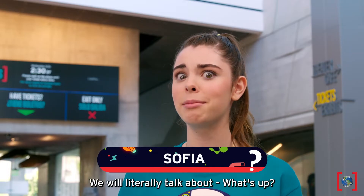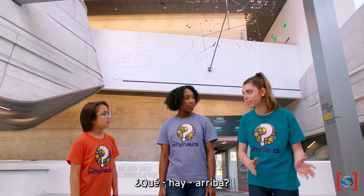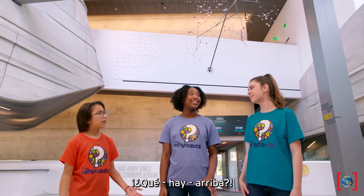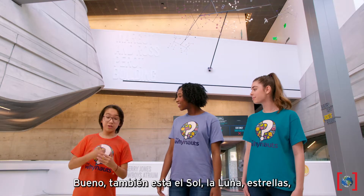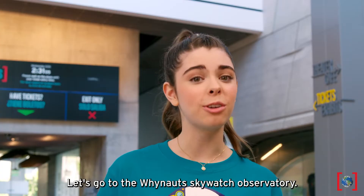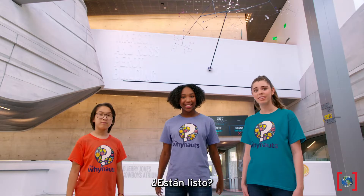Up! We're literally going to talk about what's up. What are we talking about today? What is up? Que hay arriba — what's up? The sky! Well, there's the sun, the moon, the stars, clouds, airplanes, birds. Slow down. Let's head to the Why Not Sky Watch Observatory to talk more about what is up in the sky. You all ready? Listos?